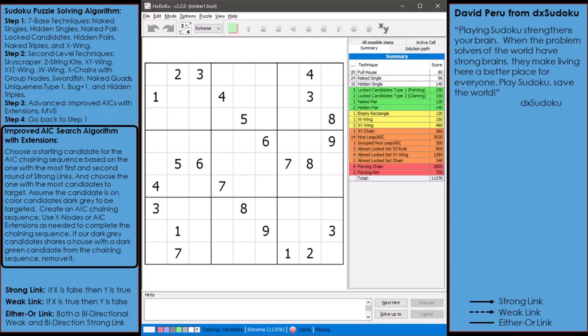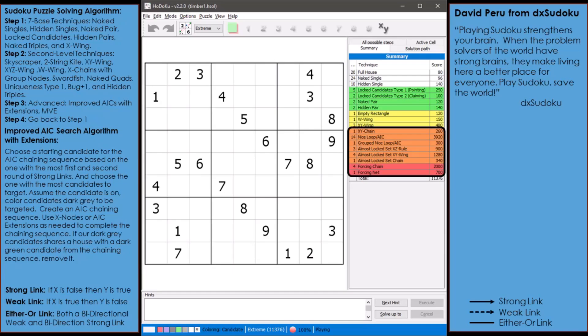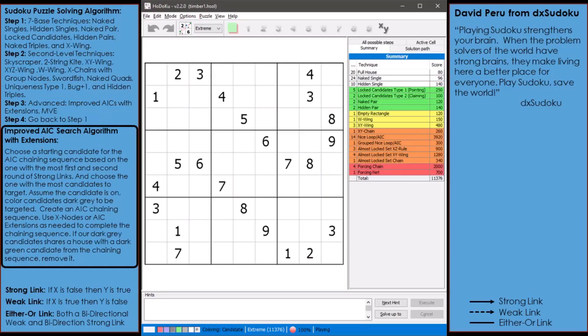See the description section of this video for more information on the puzzle solving technique called AICs with extensions. For this puzzle, these 29 extreme techniques will be replaced by just 10 uses of AICs with extensions.